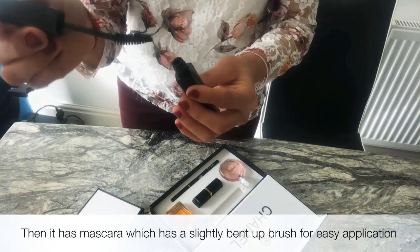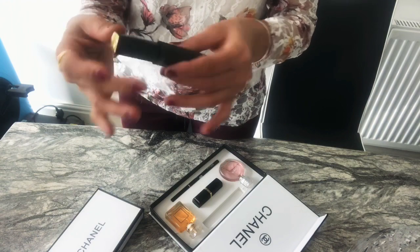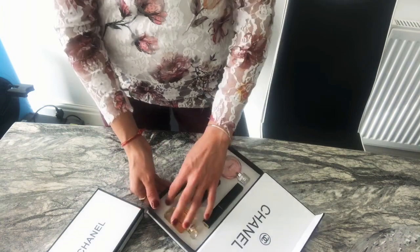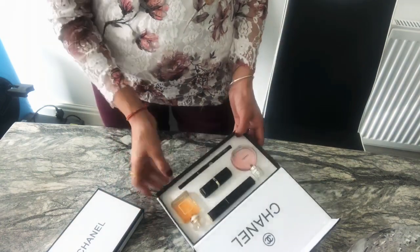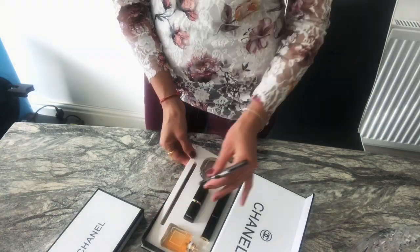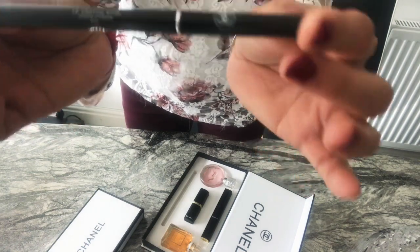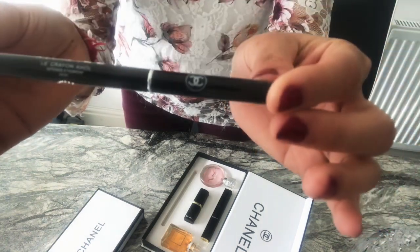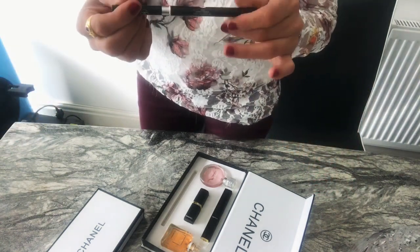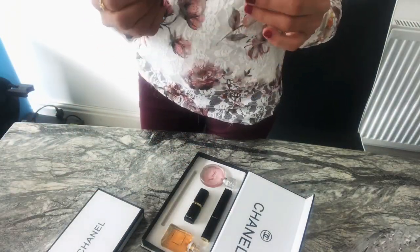As you can see, the brush is slightly bent up, which will make it easy to apply because of the shape. After this, there's also a brush — I think it's a brush for eyelashes. After you apply mascara, you can separate your eyelashes with the help of this.